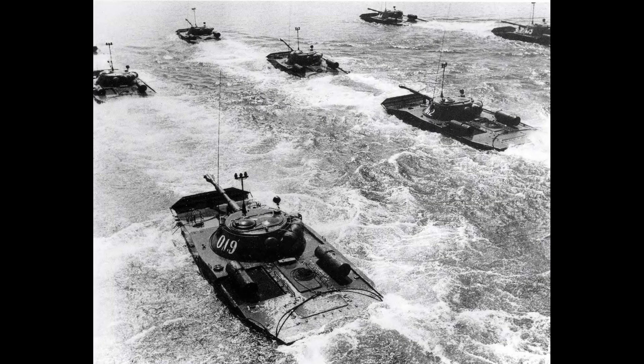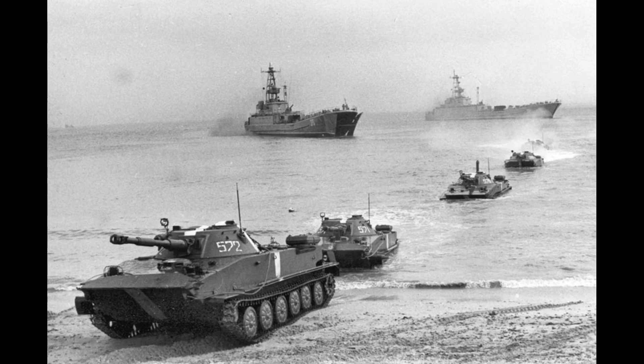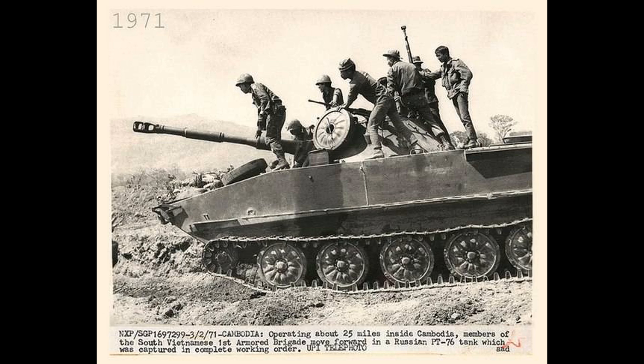The PT-76 was widely used in various armed conflicts around the world. It saw action in the Vietnam War, as well as in the Arab-Israeli conflicts of 1967 and 1973, where it was deployed by Syrian and Egyptian forces. The tank also played a role in the Indo-Pakistani War of 1971, the Yugoslav Wars of 1991 to 1995, and was occasionally used during the Chechen War. Despite its relatively light armor, the PT-76 remained valuable due to its amphibious capabilities and effectiveness in terrain with numerous water obstacles.